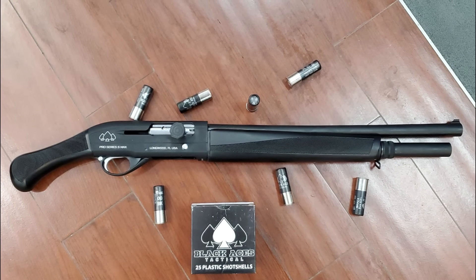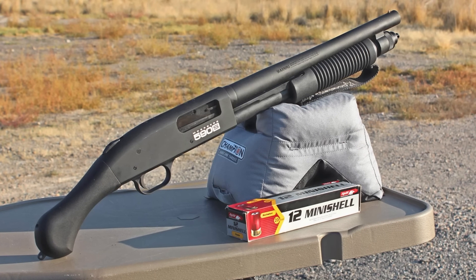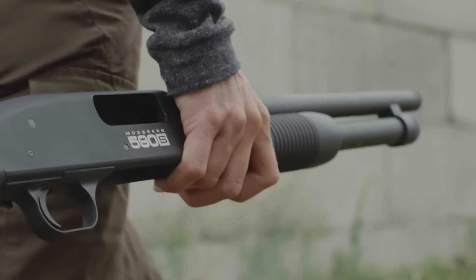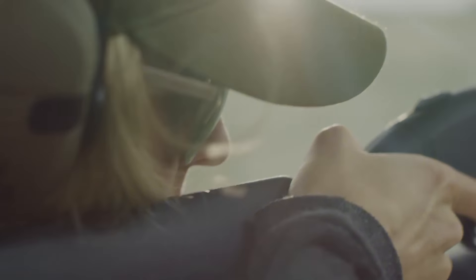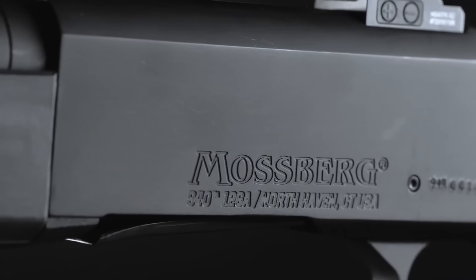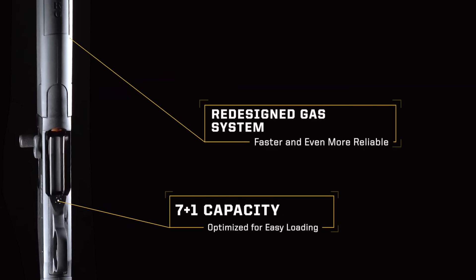Picture something small, nimble, and easy to handle — perfect for close quarters. Today we'll talk about the smallest shotguns for home defense in 2024. These aren't just compact for the sake of it; they pack a punch and are specifically designed for quick handling in tight, close-quarters situations. Whether you're new to firearms or a seasoned shooter, there's something on this list that could be your next go-to for home defense.